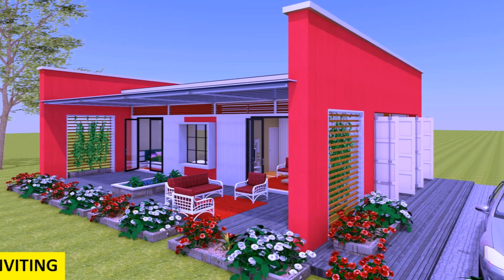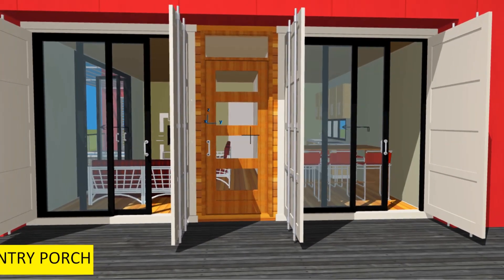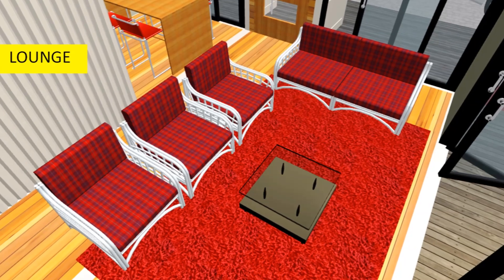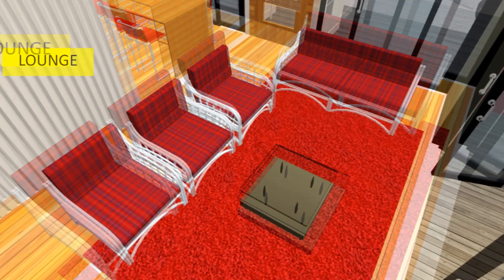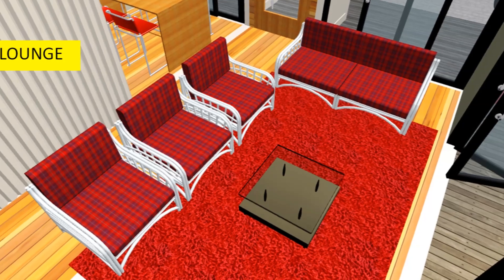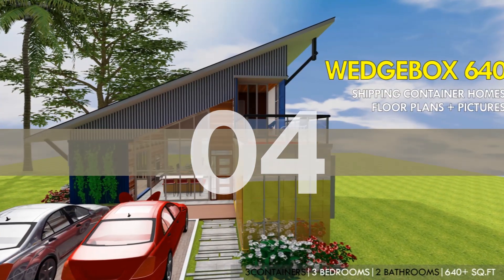We have a main entrance on the side of this design to complement the original cargo doors in an open position. On the inside, light colored furnishing has been used to avoid cluttering the space and allow it to look more spacious. A lot of lighting also does a bit of justice to this arrangement. The fourth house design we are looking at is Wedge Box 640.